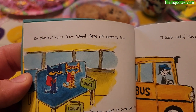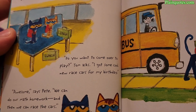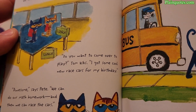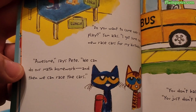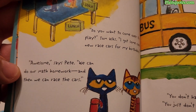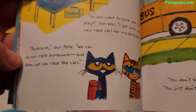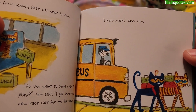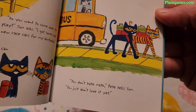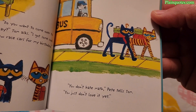On the bus home from school, Pete sits next to Tom. 'Do you want to come over to play? I got some cool new race cars for my birthday,' Tom asks. 'Awesome,' says Pete. 'We can do our math homework and then we can race the cars.' 'I hate math,' says Tom. 'You don't hate math,' Pete tells Tom. 'You just don't love it yet.'